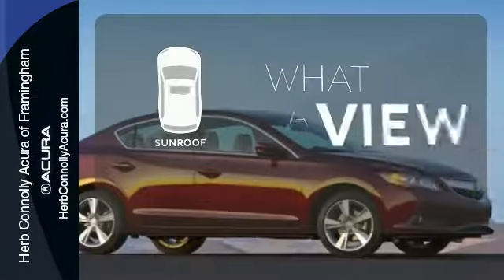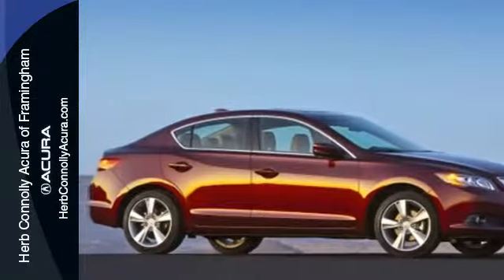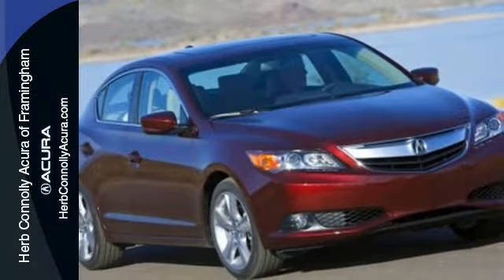The sunroof gives you fresh air for your drive. It was built to impress. Settle into this Acura ILX today.